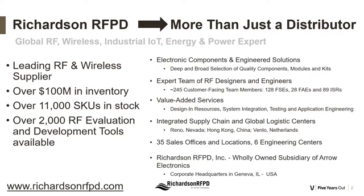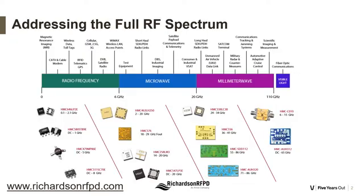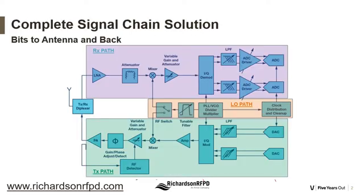Richardson RFPD is a worldwide distributor for RF and microwave components. If you're interested in getting a broad view on RF and microwave components available in the market today, please talk with one of our representatives. We cover components with frequency ranges from DC to 110 gigahertz, and components from high-speed converters and DC power to antennas.